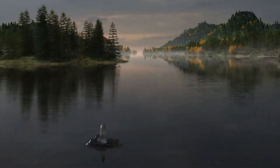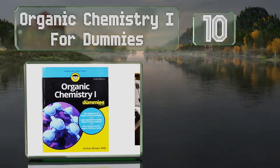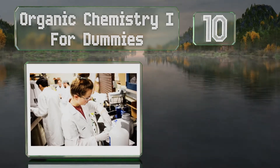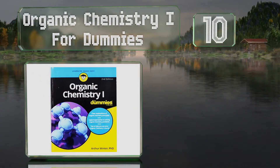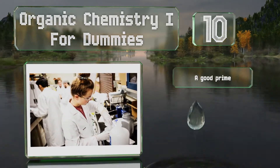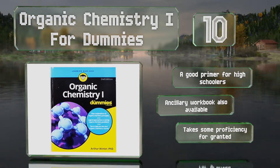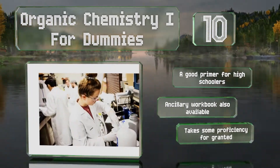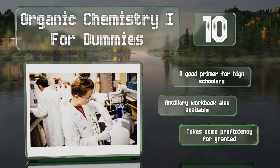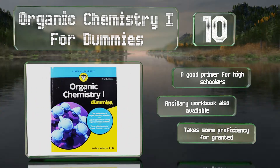Starting off our list at number 10, Organic Chemistry 1 for Dummies is sympathetic to the fact that the discipline is notoriously formidable and explains the finer points in terms that are easy to understand. It also offers insight into the language of the subject, as well as some common trouble areas. It's a good primer for high schoolers, and an ancillary workbook is also available. However, it does take some proficiency for granted.